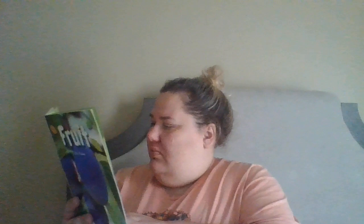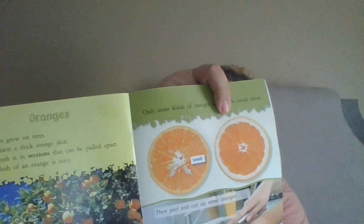Oranges grow on trees and they have a thick orange skin. The flesh is the section that can be pulled apart. The flesh of the orange is juicy. Only some kinds of oranges have seeds in them. So this one has seeds and that one doesn't. And then this person has peeled her orange and is cutting it apart for a snack.